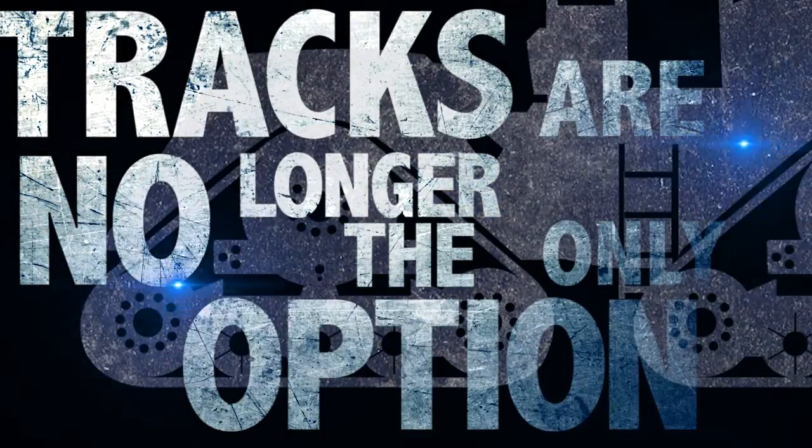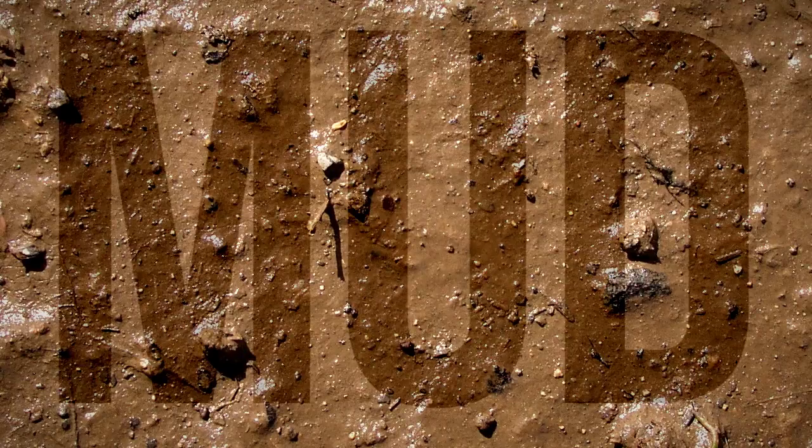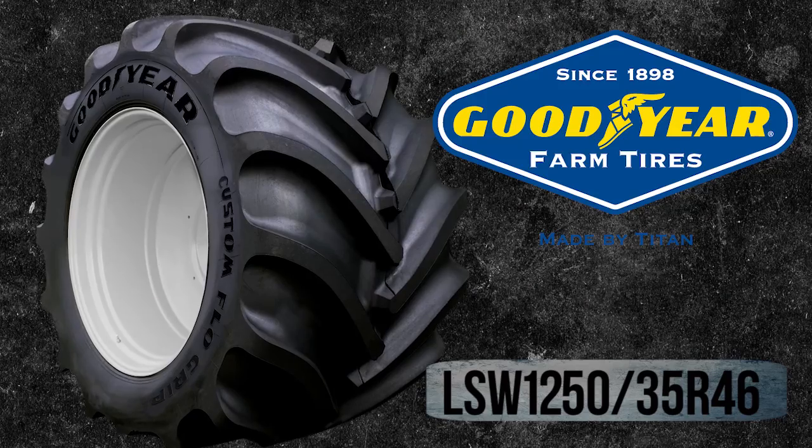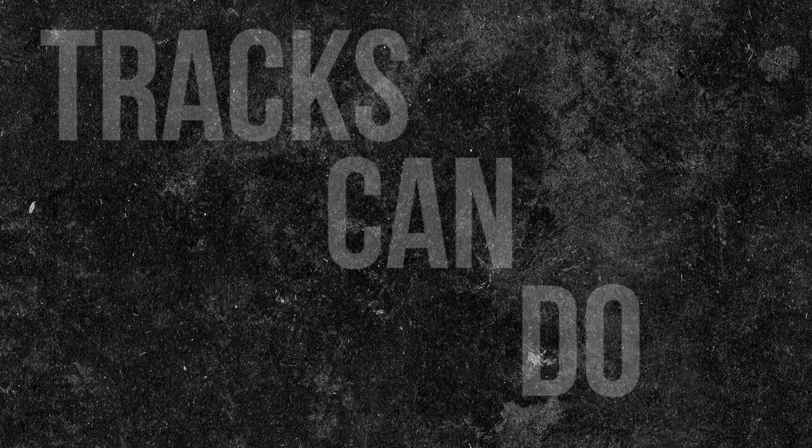Tracks are no longer the only option for the wettest, deepest mud. Flotation options such as the Goodyear LSW 1250/35R46 will do everything tracks can do and more.